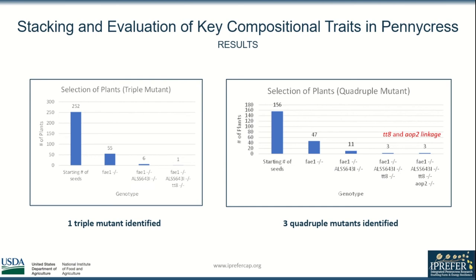For the triple mutant cross, I started with 252 seeds and narrowed this down to just a single plant. I started with 156 seeds for the quadruple mutant cross; 47 of these were FAE1 mutants, 11 of these 47 were also ALS mutants, and 3 of these 11 were also TT8 and AOP2 mutants. I found that the resulting 4 plants had erucic acid levels of less than 3%, and that all TT8 mutants were also AOP2 mutants, indicating these are genetically linked.